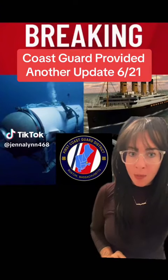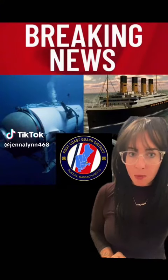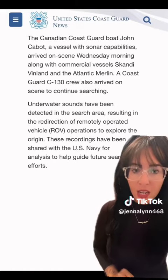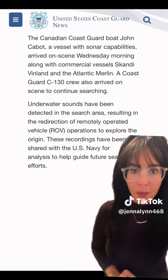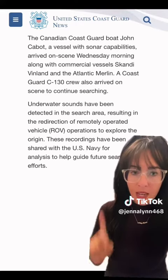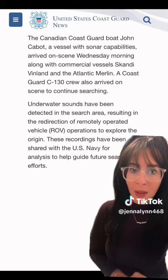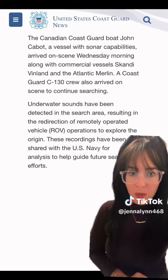Breaking news — the Coast Guard has provided another update in the search for the missing Titanic sub. They said a joint search continues for the submersible vessel. A Canadian Coast Guard boat with sonar capabilities arrived on the scene Wednesday morning, along with multiple commercial vessels. Underwater sounds have been detected and they have moved to search that specific area.